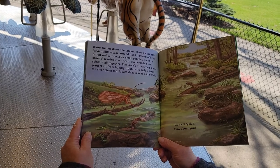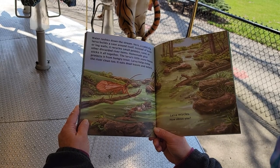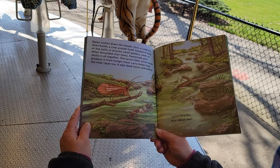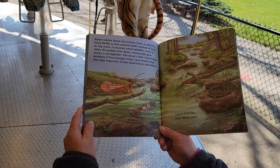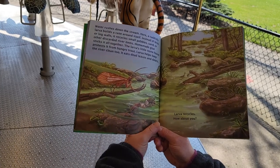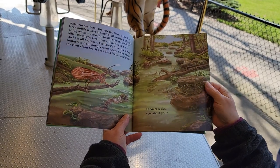Water rushes down the stream. Whoosh! Here, a caddis fly larva builds a case around itself. Instead of brick or lock walls, it recycles small pebbles, sand, or other discarded river items. Homemade glue sticks it all together. The larva's little stone house protects it from hungry trout. Larva helps keep the river clean too — it eats dead leaves and debris. Somebody has to! Larva recycles — how about you?